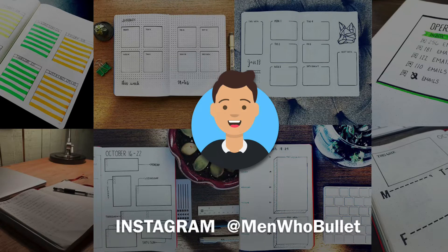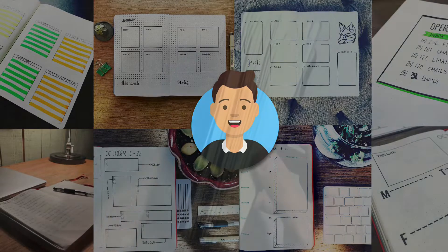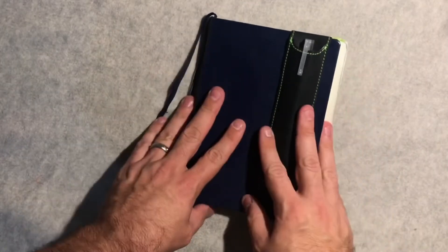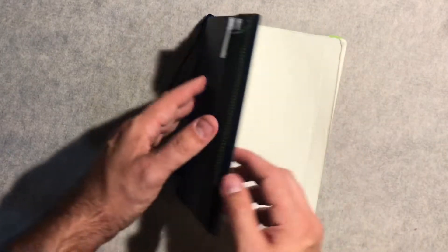Hey there, it's Mark from Men Who Bullet. Make sure to follow me on Instagram at Men Who Bullet. So another bullet journal is complete. We made it from March until October, and I wanted to just take a quick run through and check out what I did earlier this year.